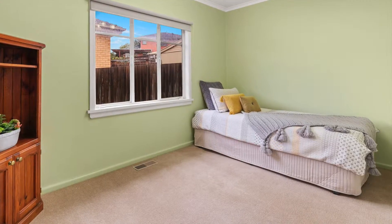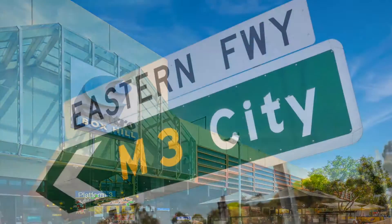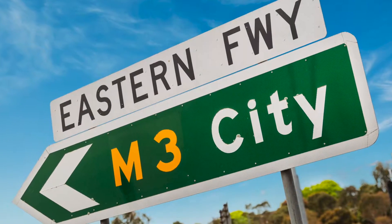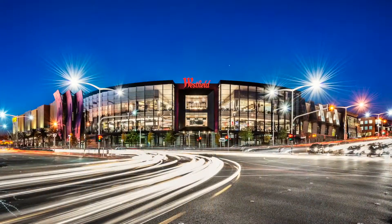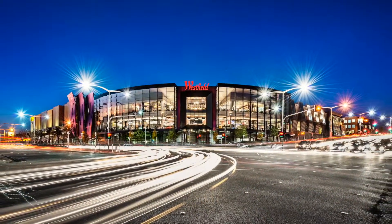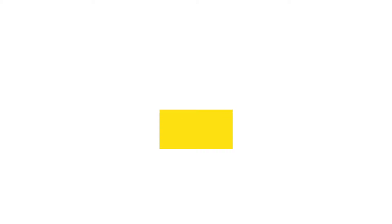In a superior location, walking distance to Kerry Muir primary school and shops, bus services that connect to Laburnum train station and Box Hill Central, whilst the eastern freeway ensures fast access to the CBD. It's a short drive to North Blackburn shopping centre, Blackburn High School and Westfield Doncaster. For more information please contact Linda Azapati at Ray White Blackburn.